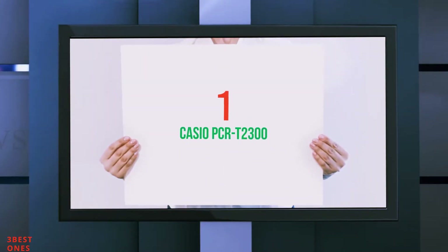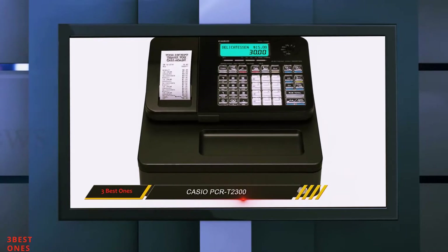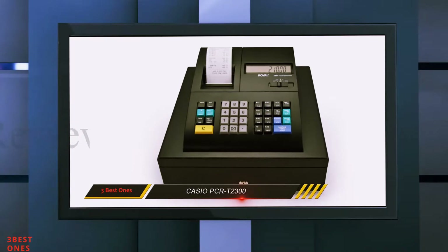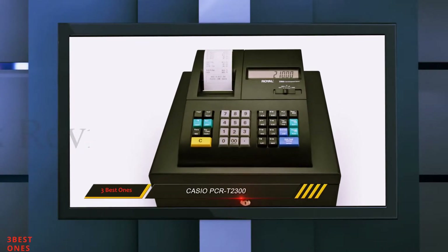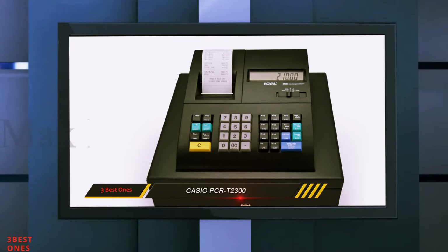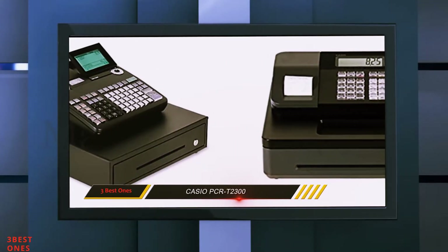And number one on this list: the Casio PCR-T2300. Made by one of the world's renowned makers of computing items, the Casio PCR-T2300 is one of the best cash registers for small retail business. It is made with an exquisite blend of world-class functionality and exquisite design.